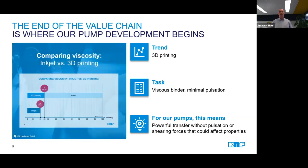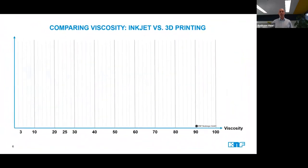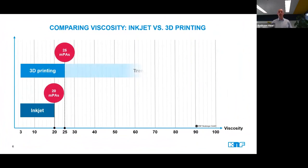Some numbers to support this: whereas conventional inkjet inks have a viscosity of up to a maximum of 20 millipascal seconds, or centipoise, liquids used for 3D printing are already exceeding this value today, with the boundary being pushed further and further up the scale. We are in contact with some customers who are looking to transfer liquids of up to 100 millipascal seconds and beyond in 3D printing applications. The transfer of liquids through the supply system is therefore becoming more and more challenging.